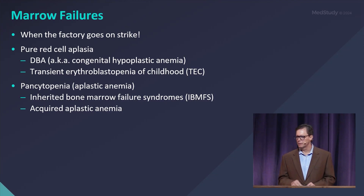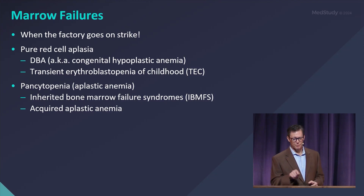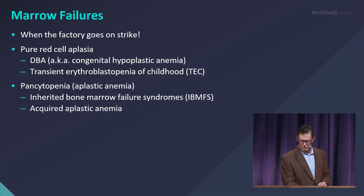In almost every pediatric textbook there's a table that puts DBA and TEC side by side to compare and contrast. Transient erythroblastopenia of childhood absolutely occurs — that's the anemic child in your office who otherwise looks well. We haven't been able to discover the cause of TEC even after a lot of study. Then there's pancytopenia or aplastic anemia affecting all cell lineages, with both acquired and inherited conditions, including the inherited bone marrow failure syndromes and acquired or idiopathic aplastic anemia.